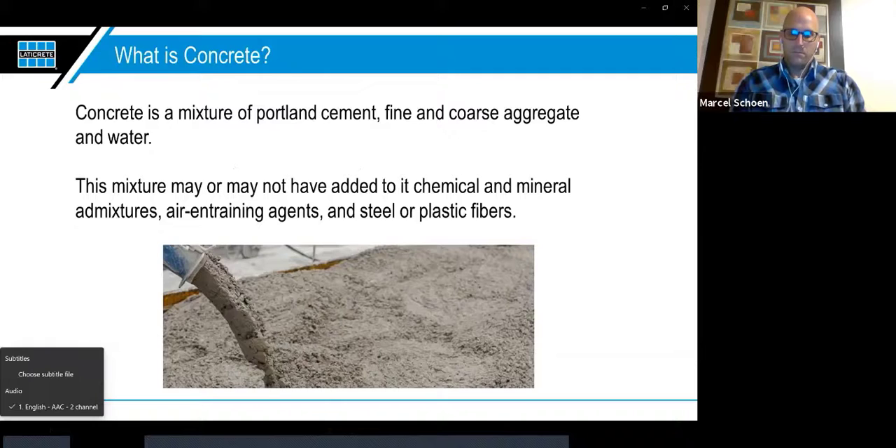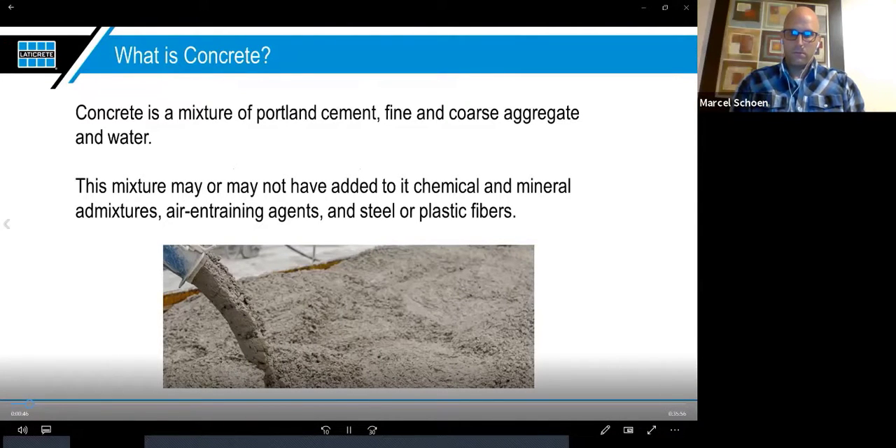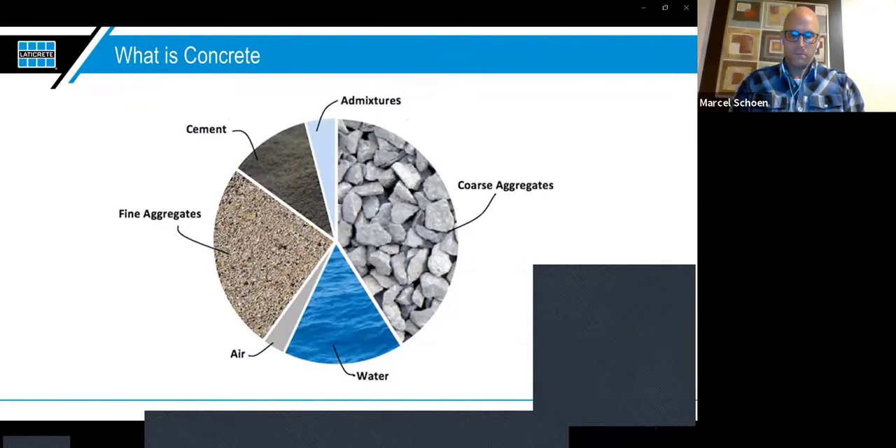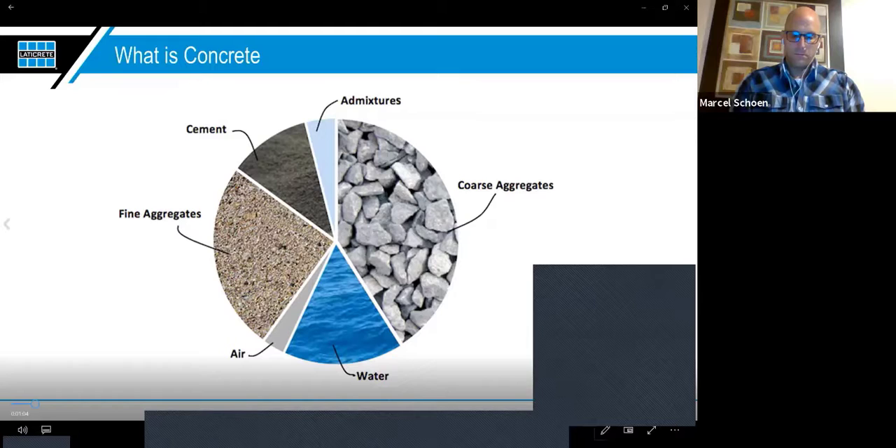So what is concrete? At its basic level, concrete is a mixture of Portland cement, fine and coarse aggregate, and water. This mixture may also have chemical or mineral admixtures, air-entraining agents, and steel or plastic fibers. You can see the cement, fine aggregates, air, water, coarse aggregates, and admixtures. At a basic level for concrete design, the water-to-cement ratio is going to be critical.